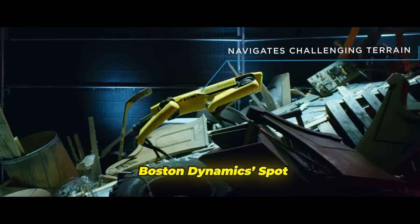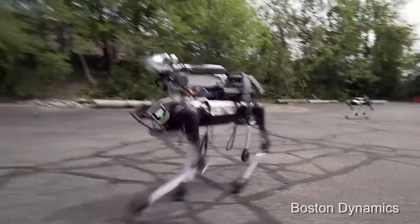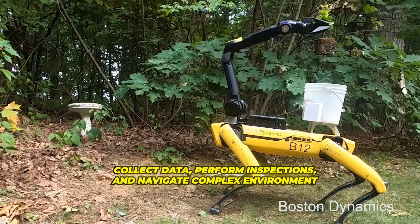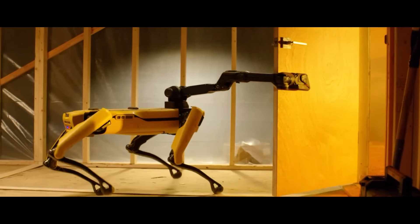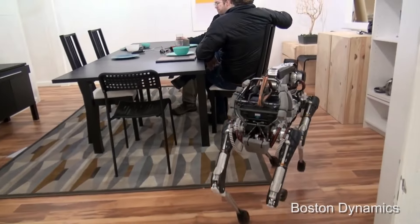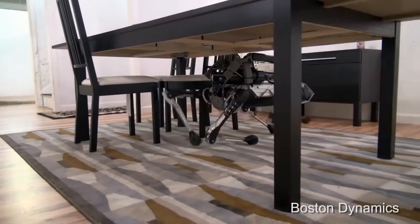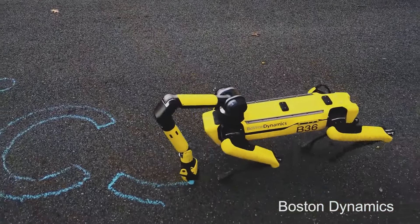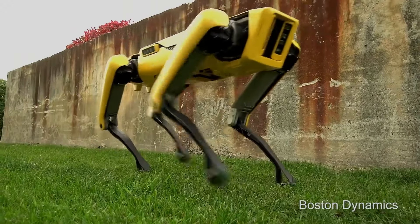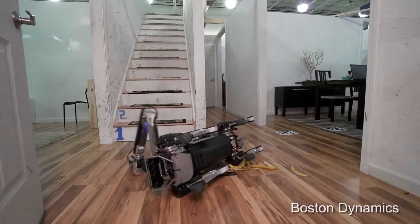Boston Dynamics' Spot is where things get really interesting. This agile marvel is revolutionizing industries with its ability to collect data, perform inspections, and navigate complex environments. Spot's true power lies in its unparalleled agility and advanced autonomy. Equipped with advanced sensors that give it a 360-degree view of its surroundings, Spot can adapt and react to changing situations. It can carry up to 14 kilos of specialized tools and seamlessly integrate into existing systems. Spot can navigate obstacles autonomously, re-plan its route on the fly, and even right itself if it falls.